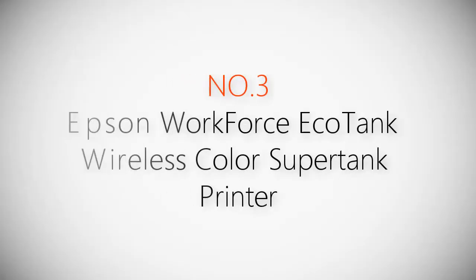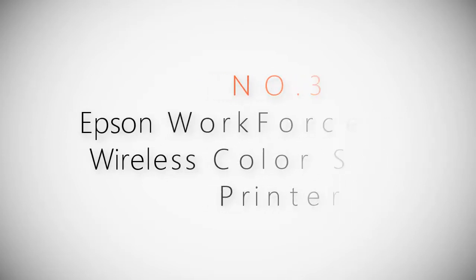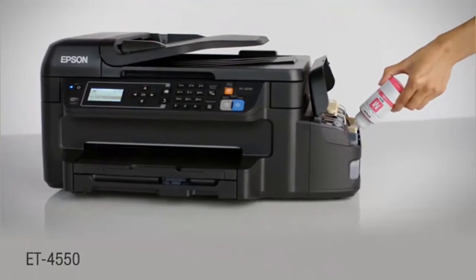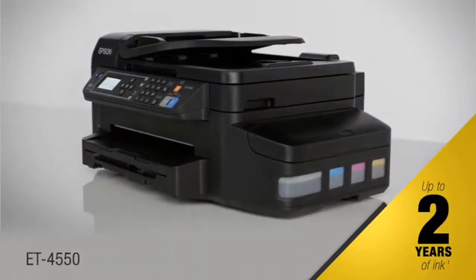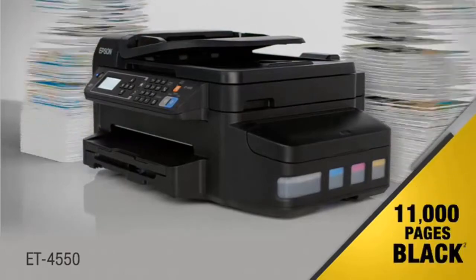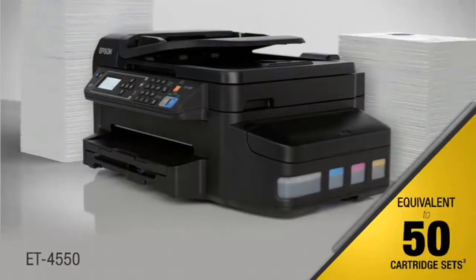Product number three: the Epson WorkForce EcoTank wireless color super tank printer. This is EcoTank, and its super tank of ink marks a new age in small business printing. The Epson EcoTank ET-4550 wireless all-in-one cartridge-free printer comes with up to two years of ink in the box — that's enough ink to print up to 8,500 color pages or up to 11,000 black pages, the equivalent of about 50 cartridge sets.